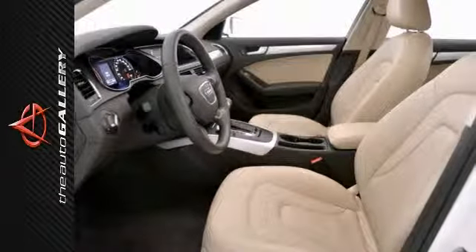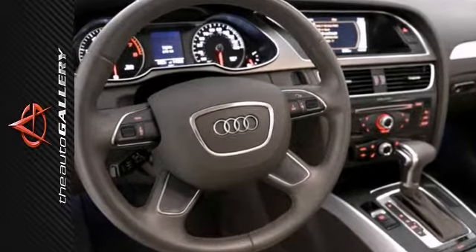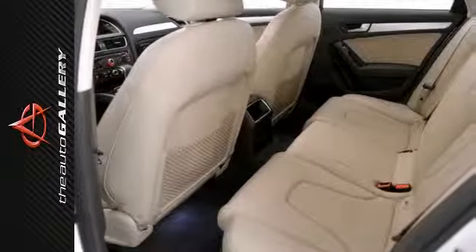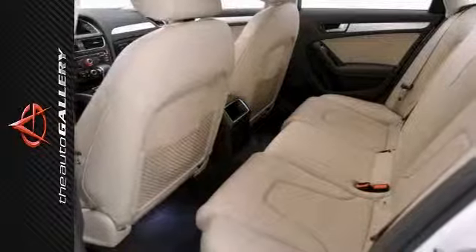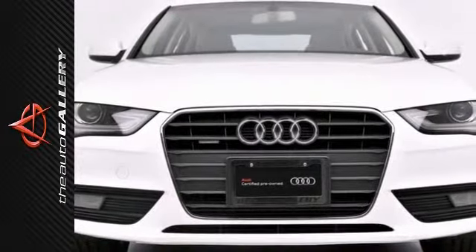In addition to its generous standard factory equipment, this A4 boasts an attractive list of options that includes heated front seats, exhaust tips, Audi music interface, convenience package, lighting package, and much more.